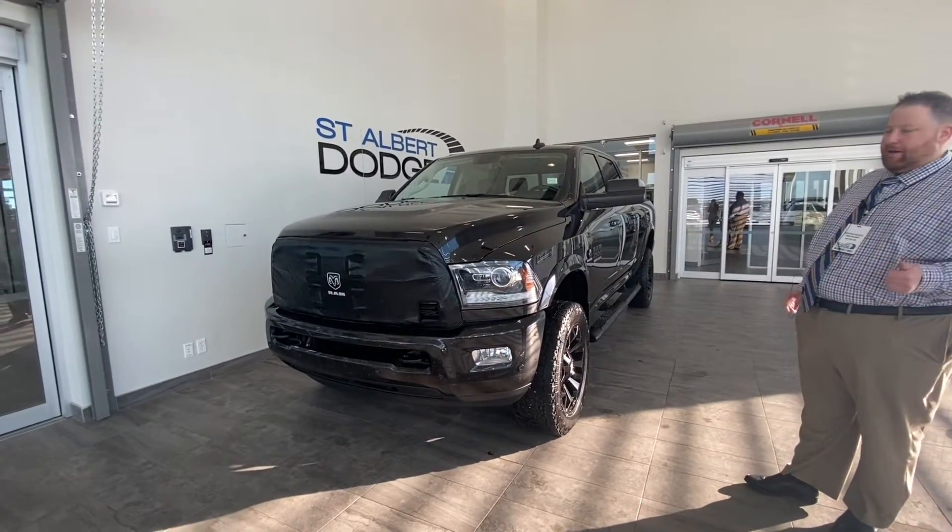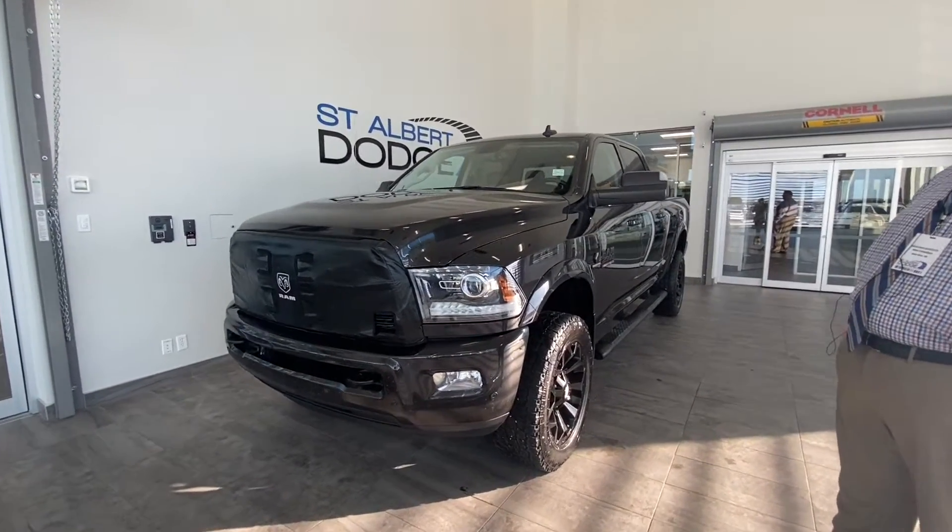2018 Ram 2500 Laramie Cummins Turbo Diesel, night appearance group.